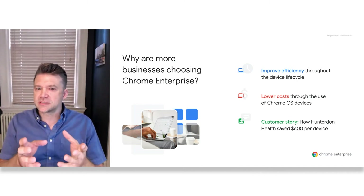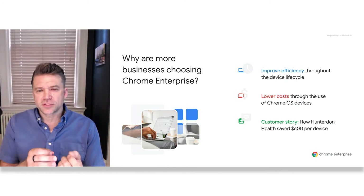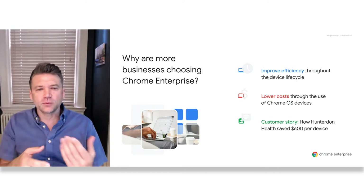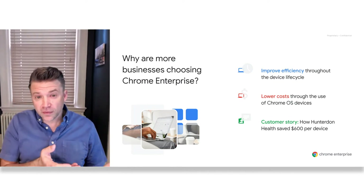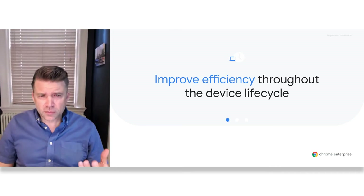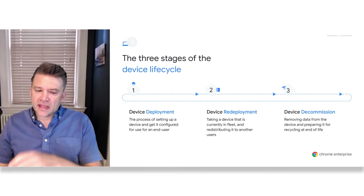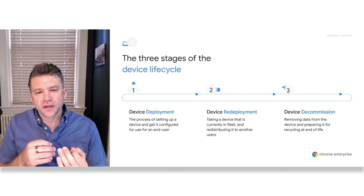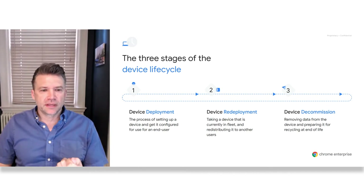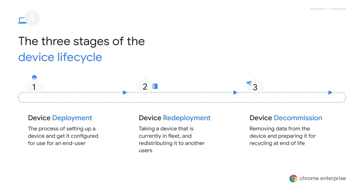So in today's session, let's dive deeper into what these customers are seeing, and how Chrome Enterprise is helping them save time and money. First, let's discuss how Chrome Enterprise helps businesses improve efficiency throughout the device lifecycle, then take a closer look at dollars saved and show how Chrome and G Suite can help take cost savings further, and finally take a first-hand look at a customer success story — Hunter and Health — who saved $600 per device. Let's start with a look at how we can improve efficiency across the entire device lifecycle.